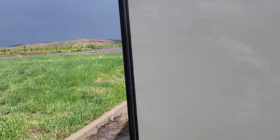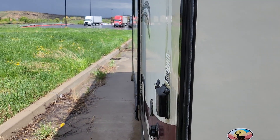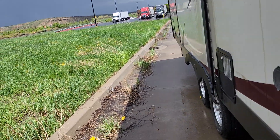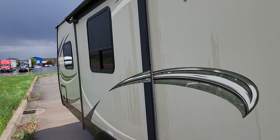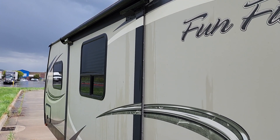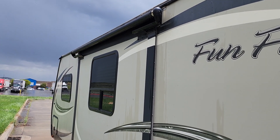Makes me sick to have to sell it, but my wife just can't go. It has one slide out with an awning over the slide.